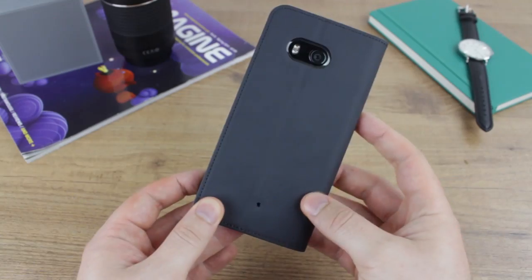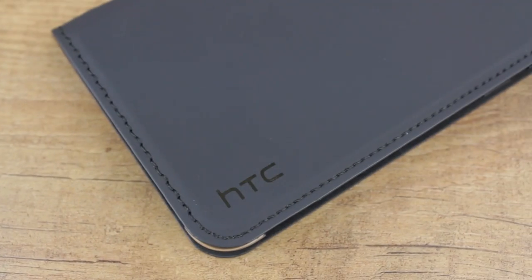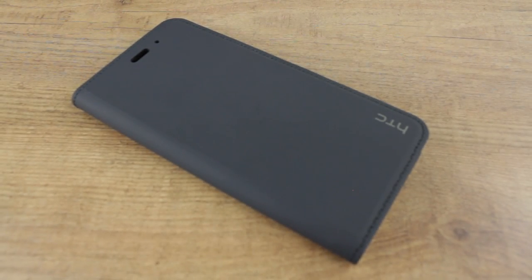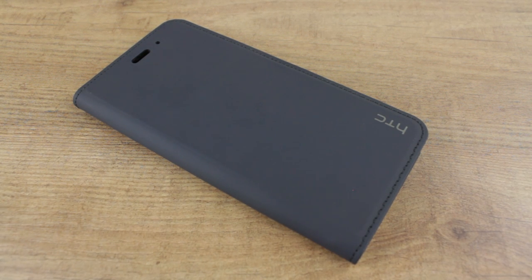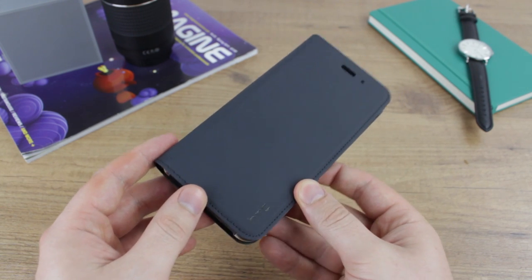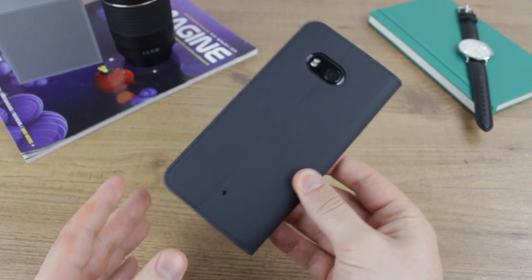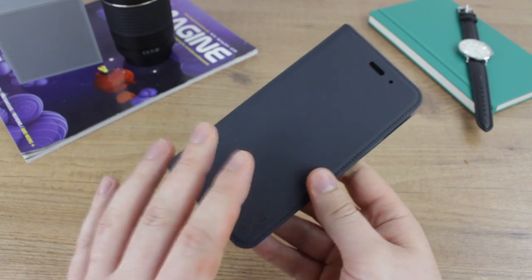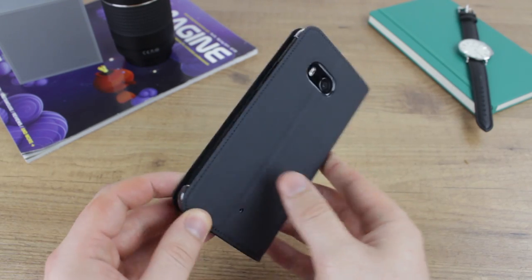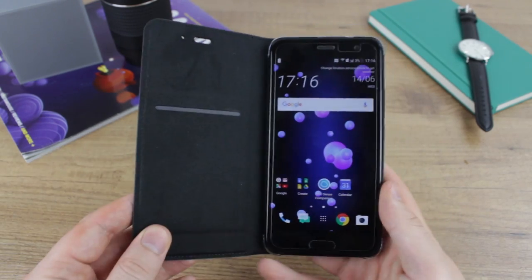The overall look and feel of the genuine leather is really premium. The stitch finishing also complements that very nicely and I like the way that HTC have branded this case. Not all official accessories come branded in terms of cases, but this one does and it's very neatly introduced in the bottom corner. It looks very sharp with the slightly reflective element to it, which really complements the case. When you go out and buy an official case, you want it to be branded and look official.